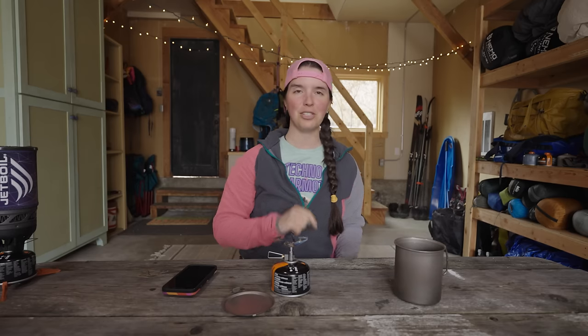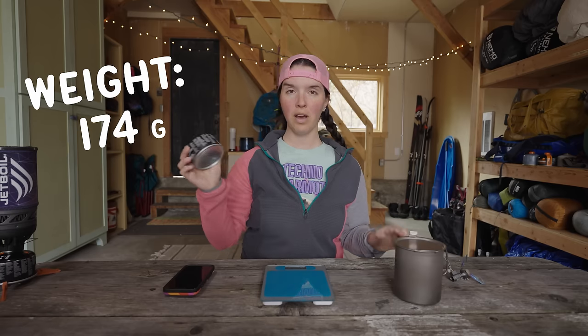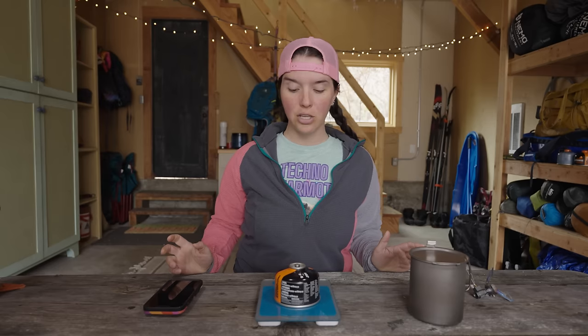Now I'm going to re-weigh the fuel canister. When I started, it weighed 174 grams. Now that I've boiled two cups of water, it weighs 165 grams — which means I used 9 grams of fuel to boil two cups of water.